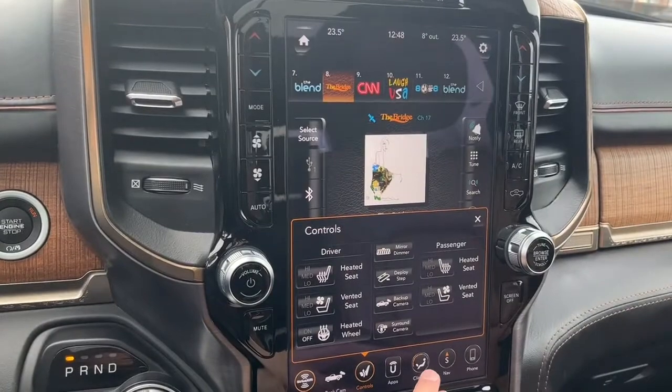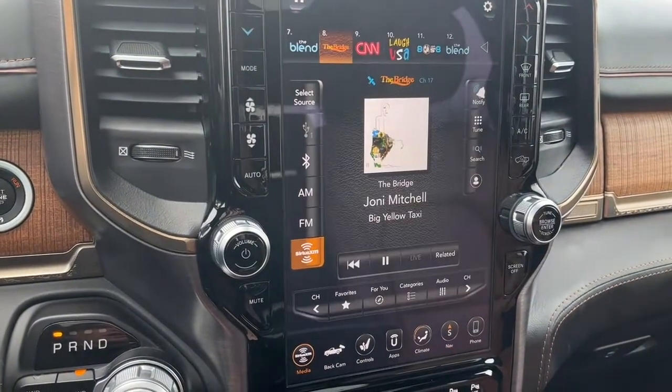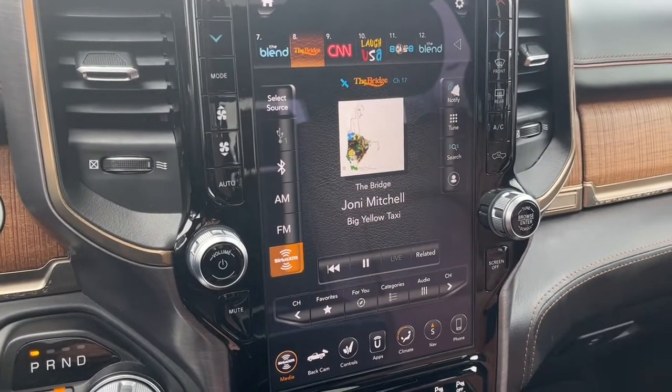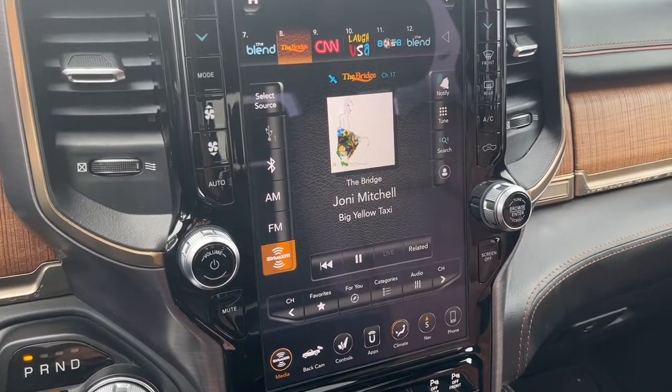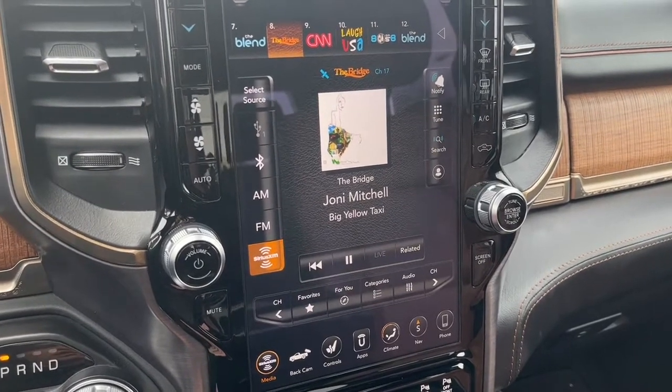Looking at the 12 inch touch screen display we do have some navigation. And as for audio we have AM FM radio, Sirius XM satellite radio, and also the ability to connect our phones through Bluetooth and USB.